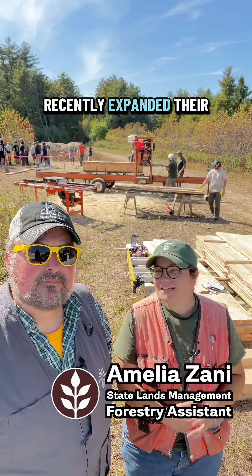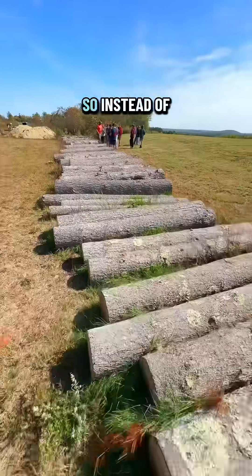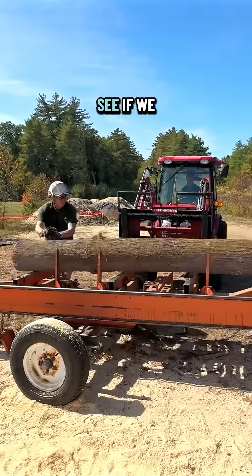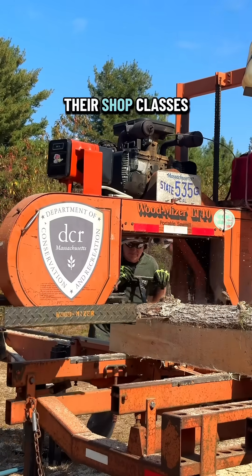Well, the school recently expanded their athletic facilities and in the process they had to take down some trees. So instead of chipping them or getting rid of them, they reached out to us to see if we could help them turn that wood into lumber into boards for their shop classes.